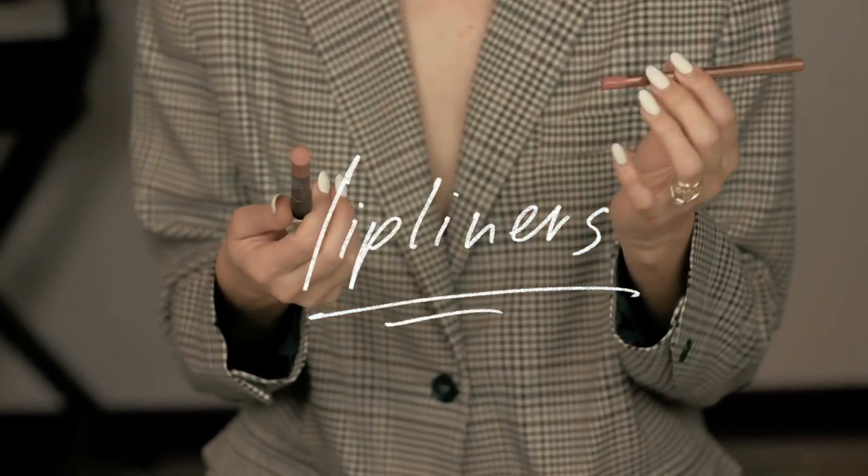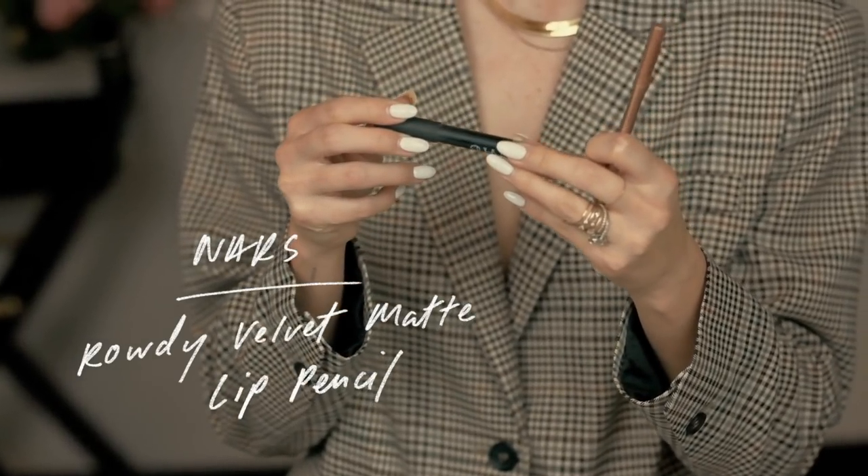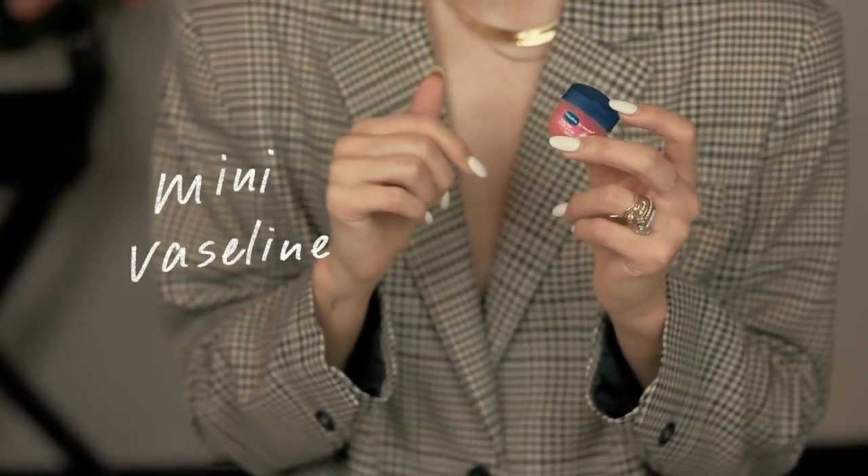I always have lip liners with me. Today I'm holding the Lip Cheat by Charlotte Tilbury in Pillow Talk — love this color — and the NARS Rowdy Velvet Matte Lip Pencil. I don't know if this was limited edition or not, but I love these two; they're great nudes. And I always carry my mini Vaseline — my lips get really chapped and Vaseline is the only thing that really helps seal them.